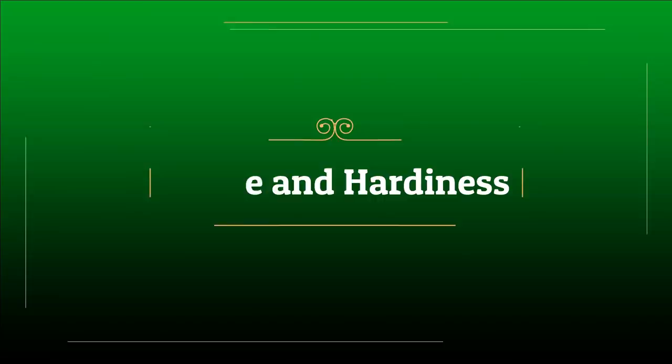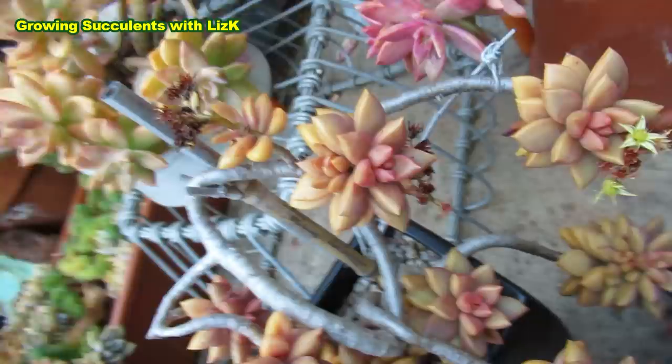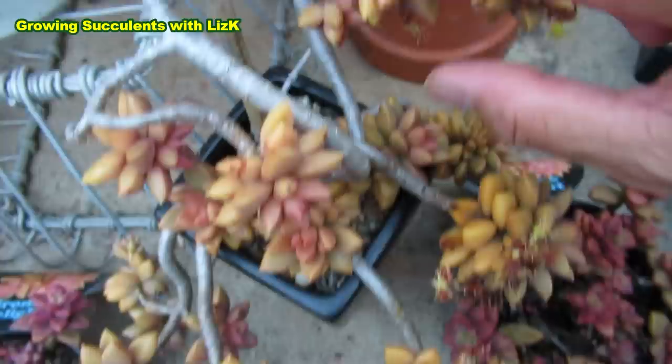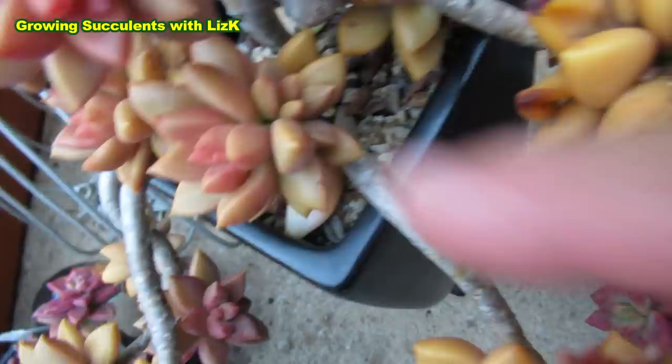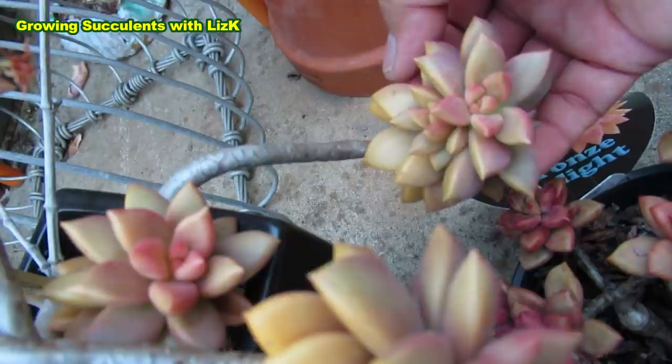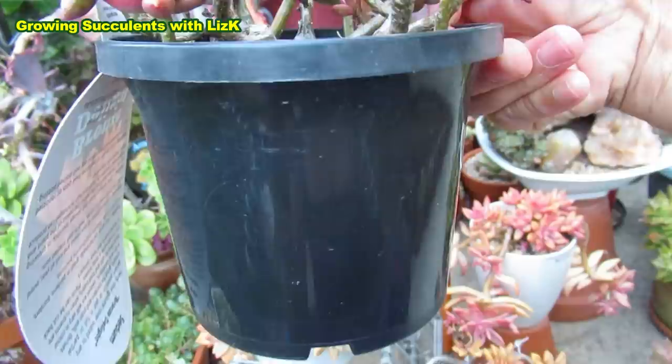I've noticed that Paddy Pete tends to grow like this — you'll have a main rosette and then it grows a sidekick plant. That's why I call it a sidekick plant. Just about every single one of them has a sidekick — that one, that one, and look, that one's got a double sidekick. The Sedum Bronze Delight doesn't seem to have that.